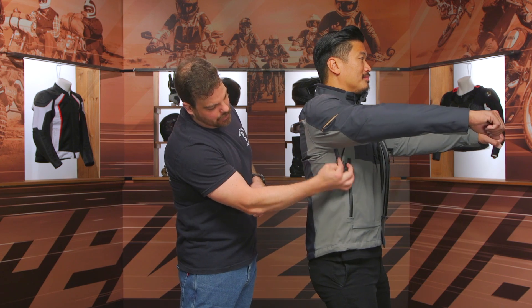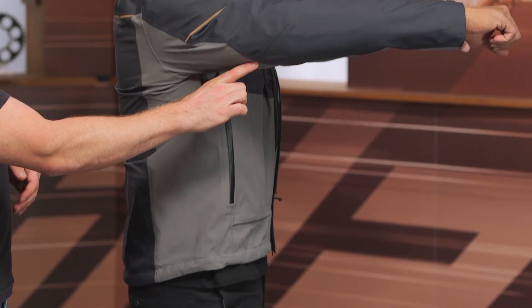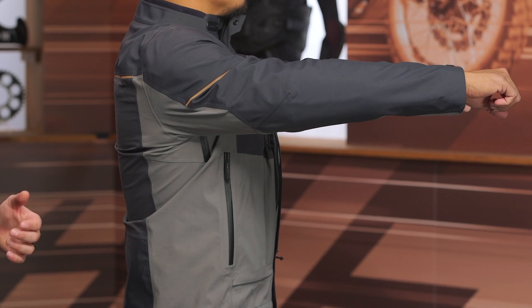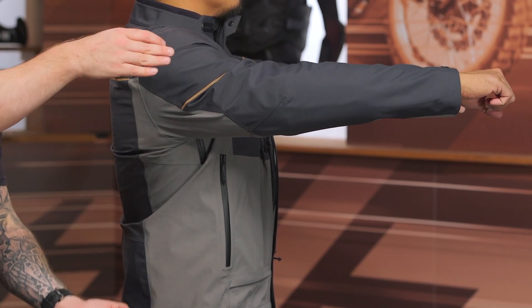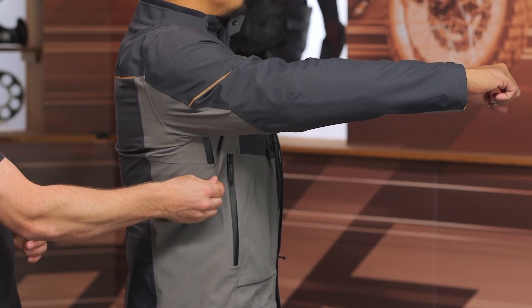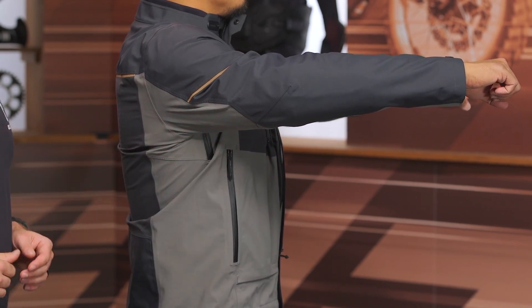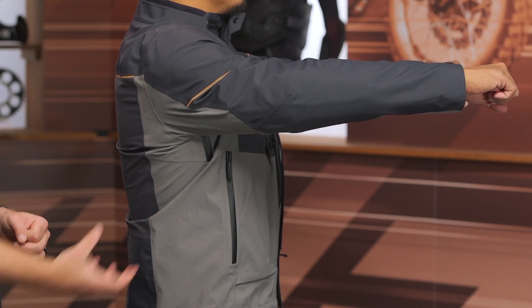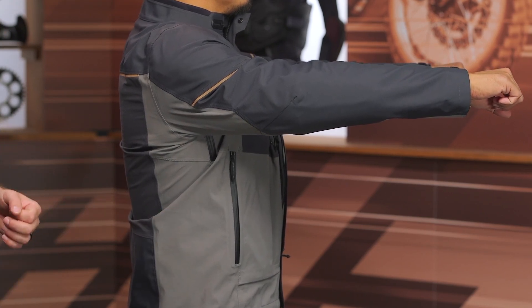There are dual hand warmer pockets at each side, which are waterproof pockets hidden behind that laminated Gore-Tex liner. At the armpit, there is a shorter zipper that acts as the only exhaust vent coming out of this jacket. If you look at the Defend and the Recon, you get larger armpit zippers for more ventilation, but at this base Ranger model, you're just getting a short section there. It will help cool you off — it's a very hot area under your armpits when riding.